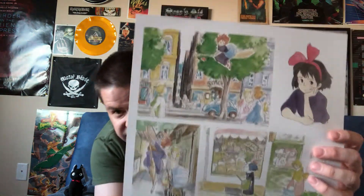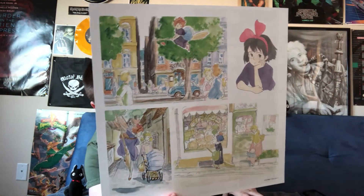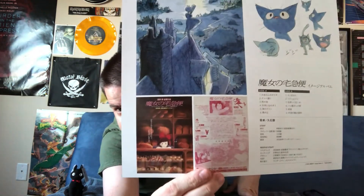Let's go ahead and crack this sleeve open now. Nothing quite as fancy as the cell art that they had inside the one for Castle in the Sky, but still some cool stuff to look at here. Here's the inner sleeve — got some more rough concept art, as well as some art and flyers down at the bottom. I love these rough sketches of Jiji and how he looks different from the final film. I do not speak Japanese so unfortunately I can't say what anything in these pictures says.